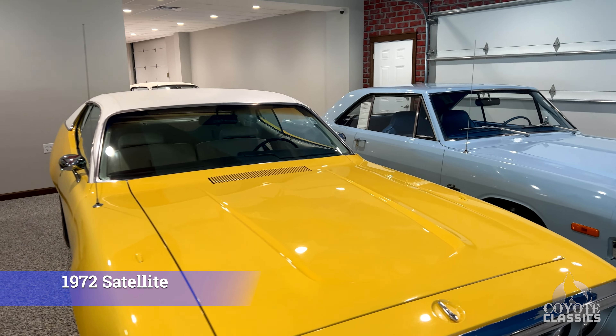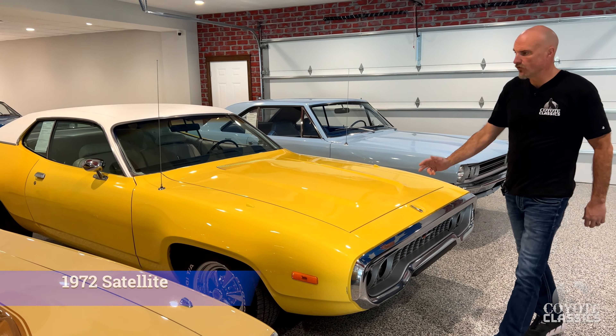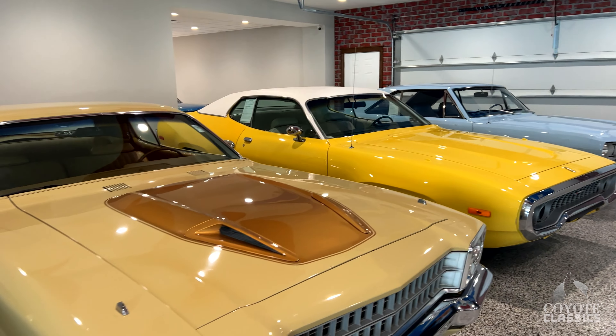And then this numbers-matching big black '72 Satellite — factory 400 car, you don't see that very often. Sitting beside it is one I just put on last night.